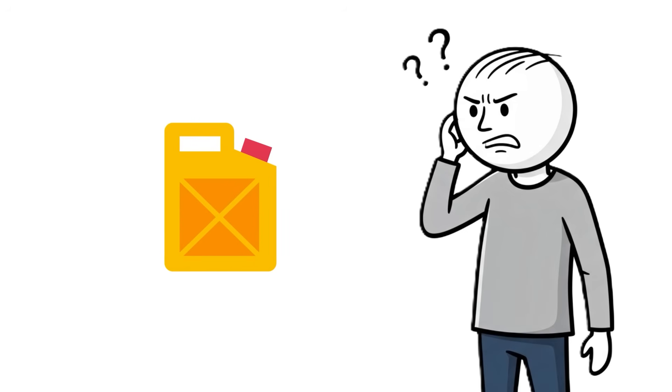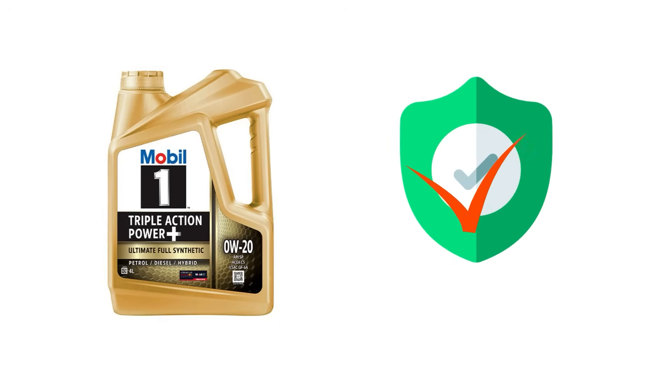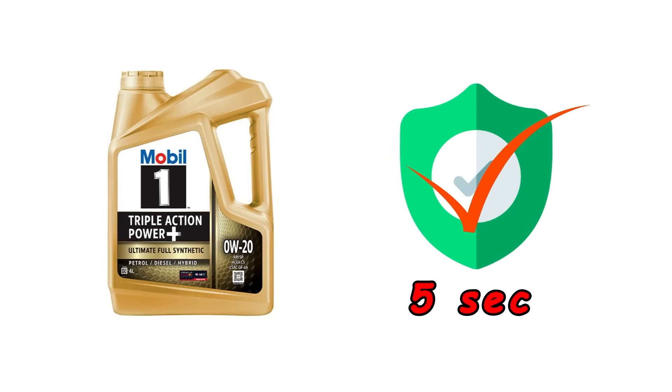The oil you use matters more than you think. Those numbers on the bottle — 0W20 or 5W30 — tell you how well oil flows when cold. Zero-W oil starts protection in about 5 seconds. 10W oil might take 15. That's huge when every second means more wear.